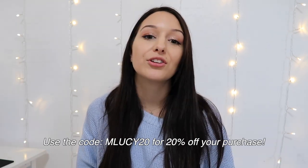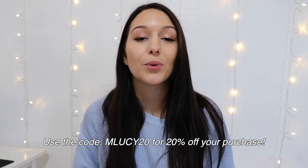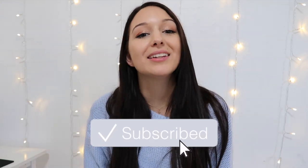That is everything that I got from Princess Polly. Thank you so much Princess Polly for sponsoring today's video. You guys have to go shop — they're having so many sales right now. Make sure you use the code MLUCY20 to get 20% off your purchase. If you're not already subscribed, be sure to click that subscribe button and I'll see you in my next video.